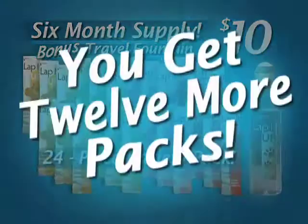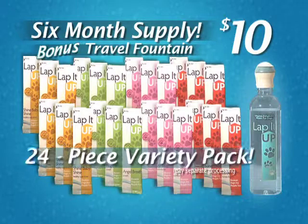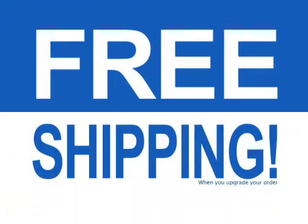But wait — call now and you'll get 12 more Lap It Up packs as a bonus, just pay separate processing. That's a 24-pack, six-month supply and the Travel Fountain, all for just $10 — and find out about free shipping.